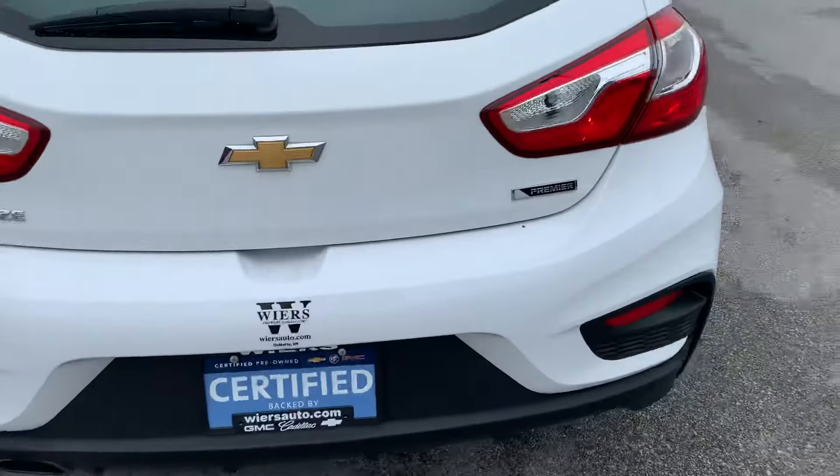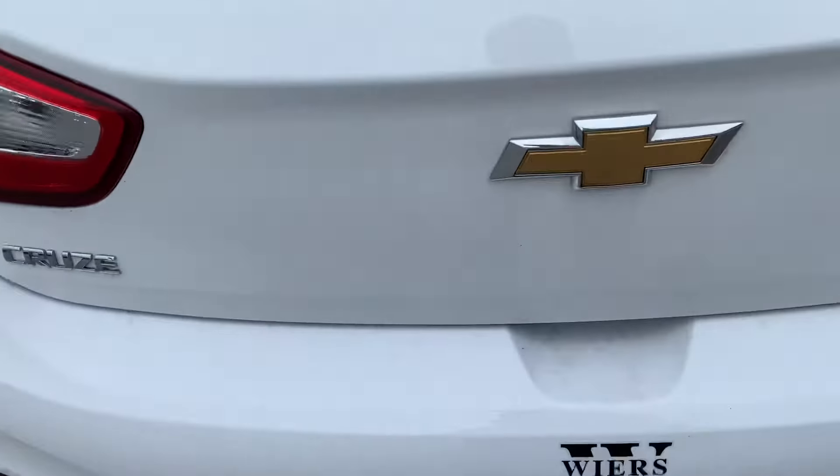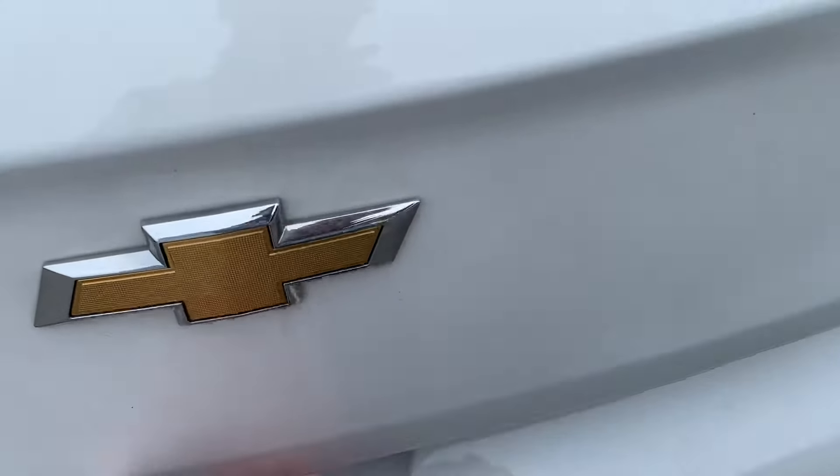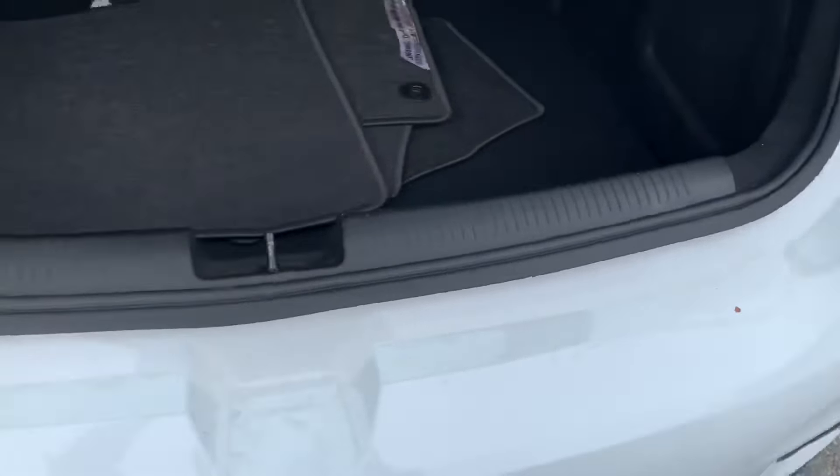Take a look at the back end — no scuffs or scrapes. Inside, no luggage marks even.